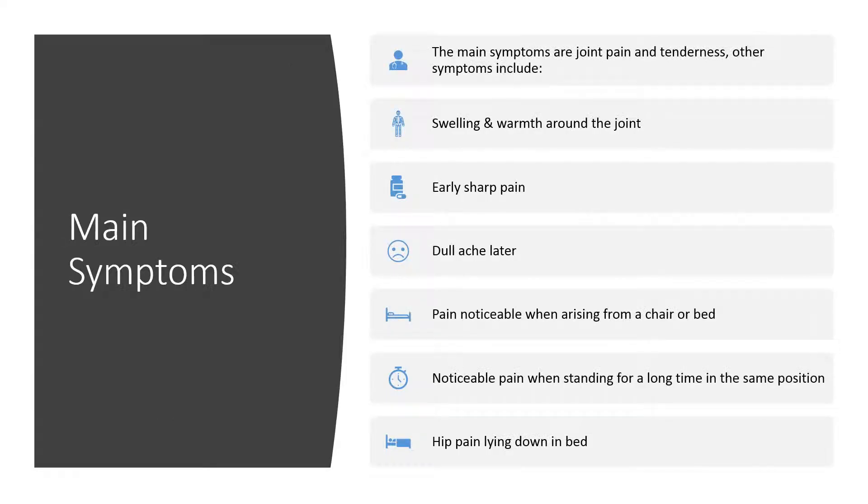The main symptoms are swelling and warmth around the joint, early sharp pain, dull ache later, pain noticeable when rising from a chair or bed, noticeable pain when standing for a long time in the same position, and hip pain lying down in bed.